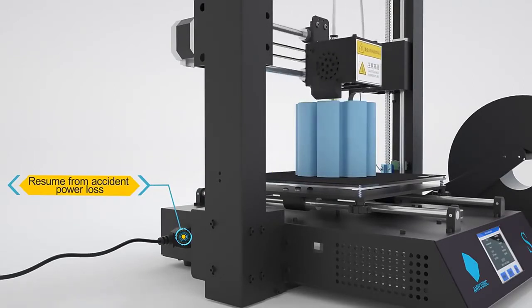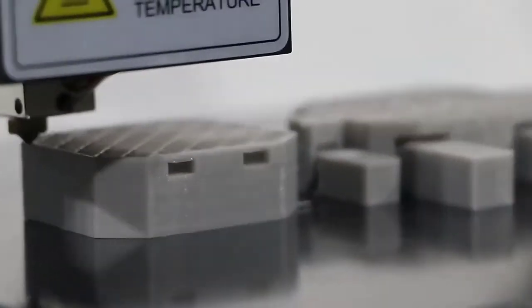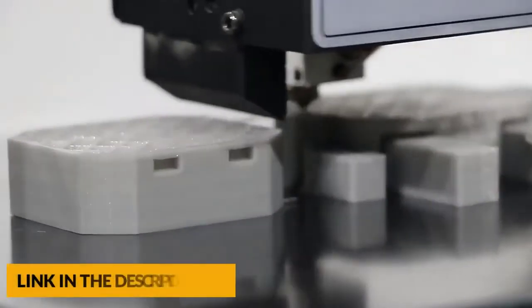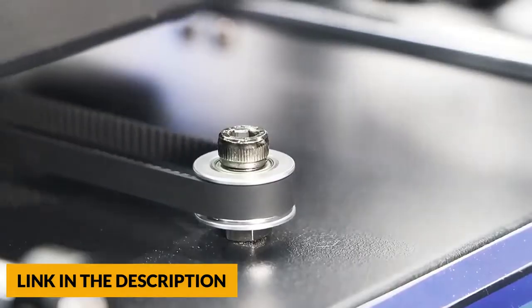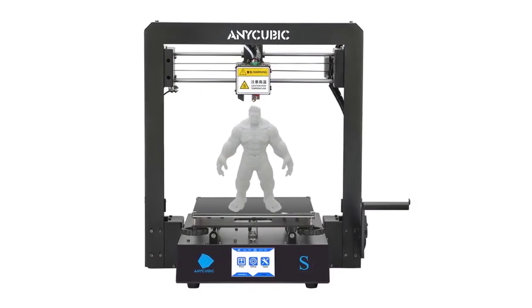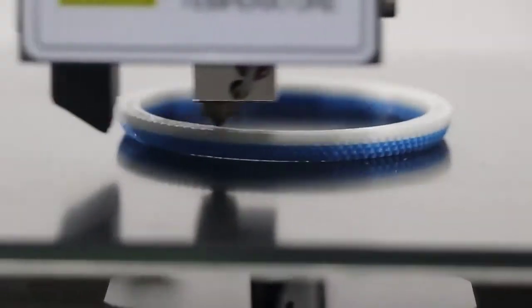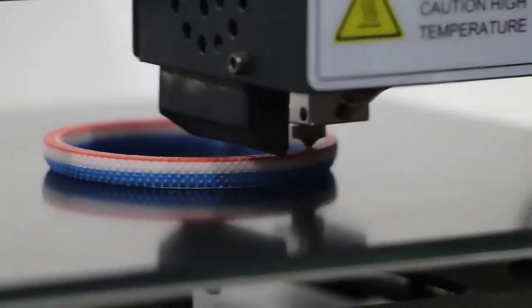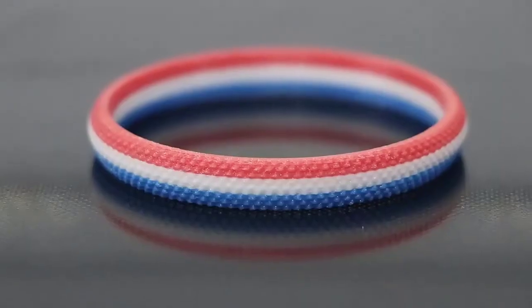The printing volume reaches 8.27 by 8.27 by 8.07 inches. Its patented printing platform surface is coated with a patented microporous coating that provides excellent adhesion when printing, then effortlessly falls off the bed when it cools to room temperature at the end of the print. It also features a double rod motor that is more durable than the traditional clutch motor, does not lose steps, and provides high precision with more model details restored.